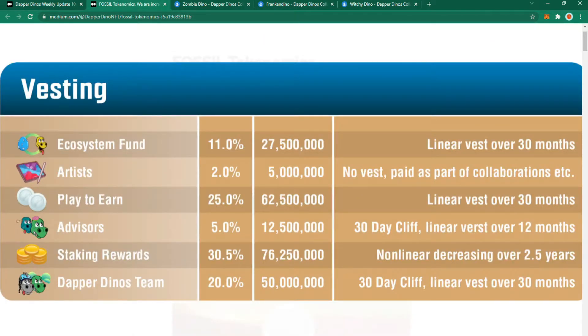Vesting — how the tokens are split up: 11% will go to the ecosystem fund via a linear vest over 30 months. 5 million tokens, or 2%, will go to the artists. 25% of fossil tokens will go towards play-to-earn — this is likely tied to the game they have planned. Advisors will receive 5% of tokens over the course of 12 months.